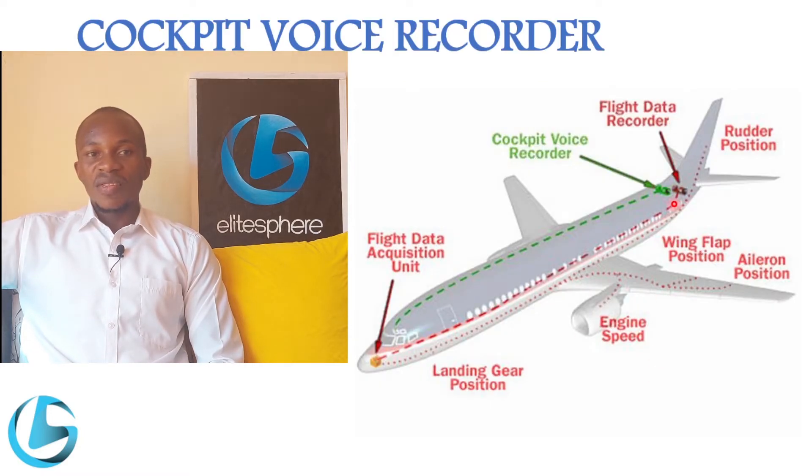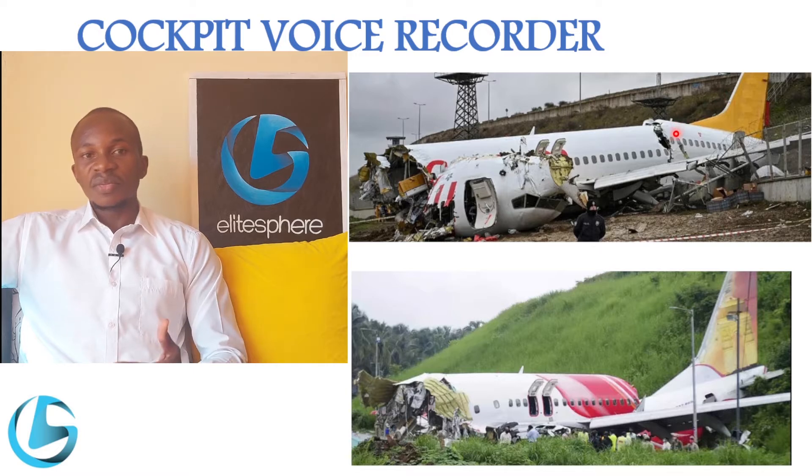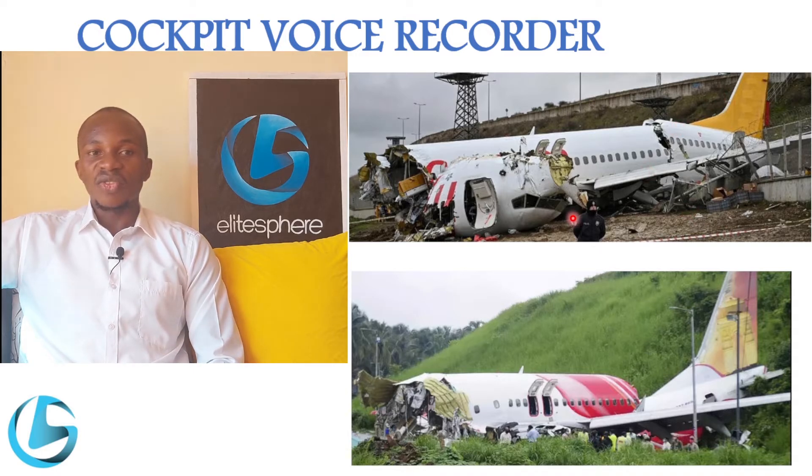You can see in this picture the location where cockpit voice recorders are installed on most aircraft. The reason for this is because after accidents, aircraft don't sustain a lot of damage in this area, so the probability of getting the cockpit voice recorder intact after an accident is high, unlike if it was installed in other areas of the aircraft.